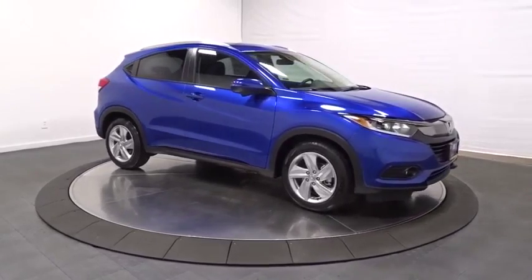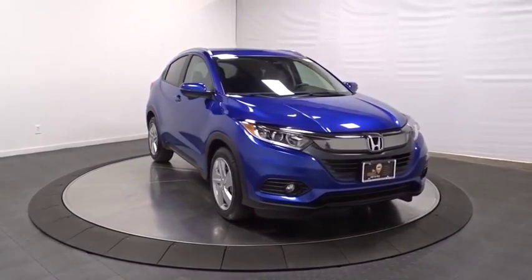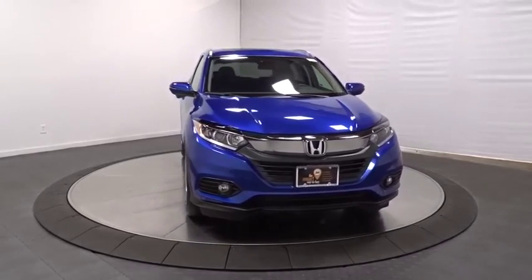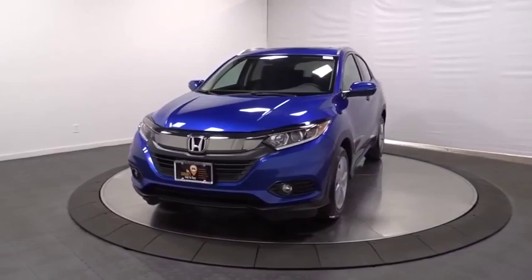Tinted glass, body color door handles, low tire pressure warning, four-piece floor mat set. This vehicle offers reliability and good looks at a great price. So come in and take a test drive today.